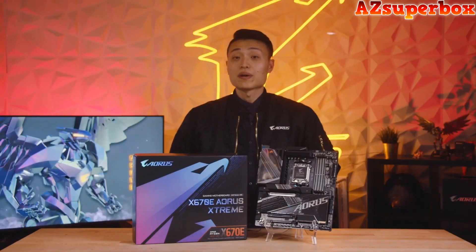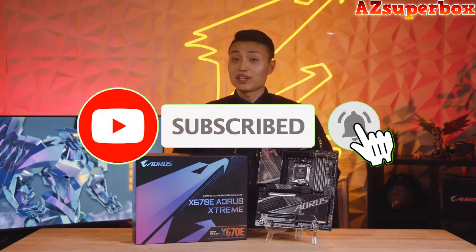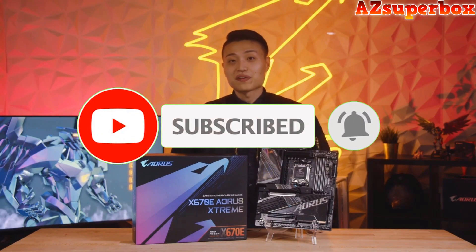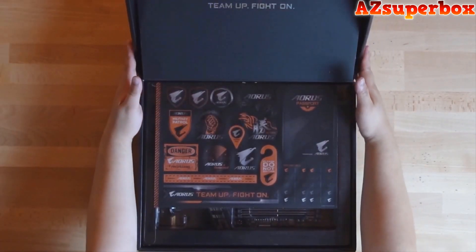So, without further delay, let's dive into the world of the top 5 best motherboards for Ryzen 9 7950X and discover the perfect one to meet your high-performance computing needs. If you find this video informative, don't forget to hit that subscribe button to stay updated with our latest content. We appreciate your support and eagerly anticipate bringing you more valuable tech reviews and recommendations.